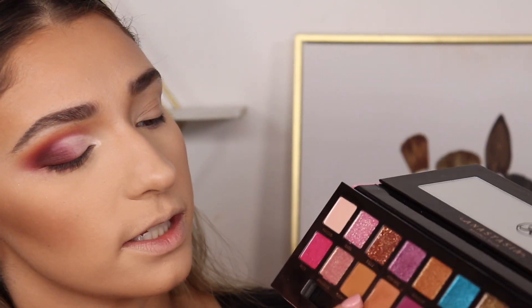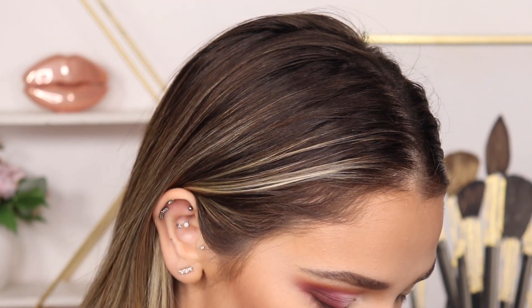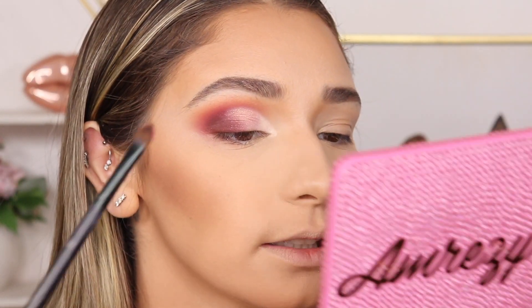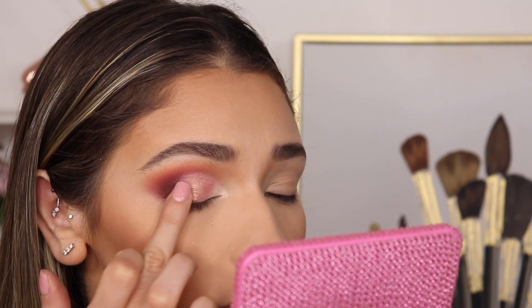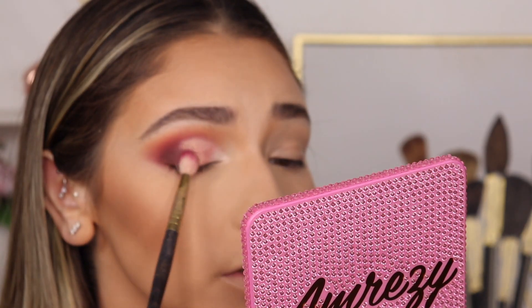I'm going to pick up Anastasia on a brush — it's just so beautiful. I'm going to pick up Anastasia and Barb. Barb is going to go in the inner corner and Anastasia is just going to go on the lid. Barb is beautiful, so I just want to incorporate it somehow. This shade has a lot of fallout on my face. I'm going to wet my brush a little bit because it's pretty dusty. Why don't I use my finger? Can you guys see it? It's really, really beautiful.